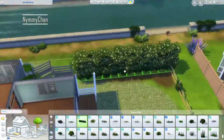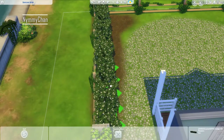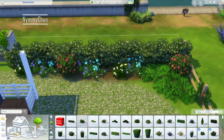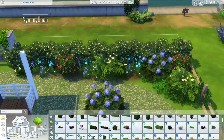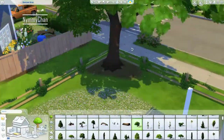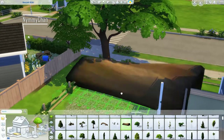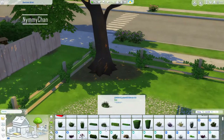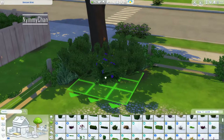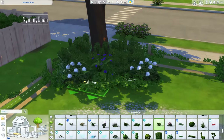The only downside is that the game thinks it's CC, so when I upload the home to the Gallery I have to disable the mod first, restart the game, and then the game will recognize it's no longer CC. Which is kind of weird but it is what it is — it doesn't really matter. And I absolutely love it. I can finally use so many debug items I could never actually find, and now I can just search for them. For instance, if I want some tall grass I just type in 'grass' and all the types of grass come up.